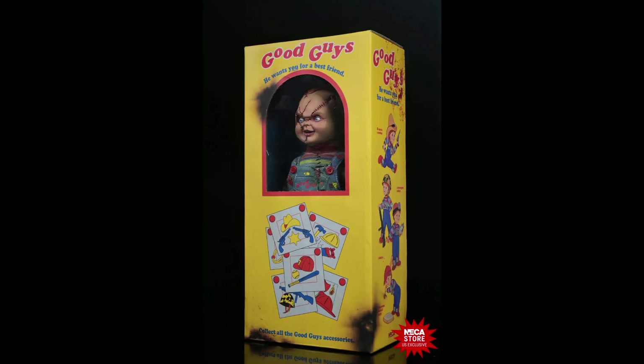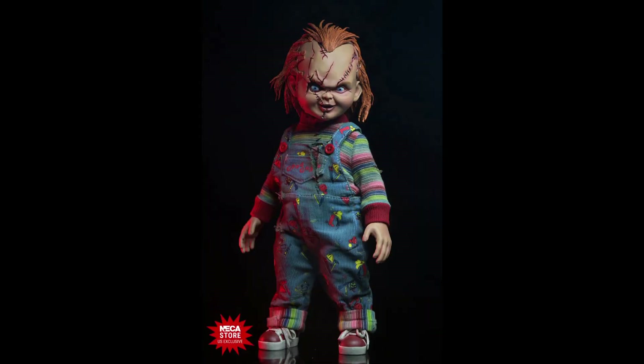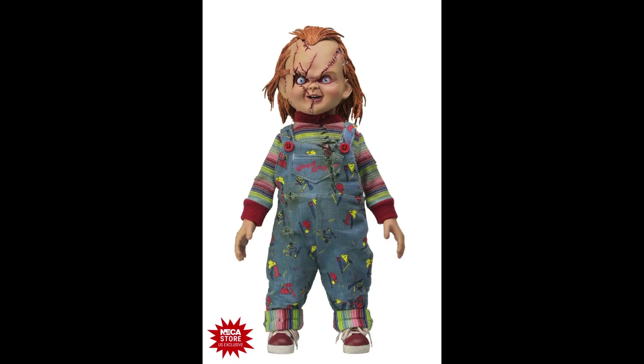It is expected to ship out in January 2025. So guys, tell me in the comments what you think about this new Chucky — I think this figure looks amazing. Of course, don't forget to hit that like button and subscribe to the channel. Thank you very much for watching, and see you in the next video.